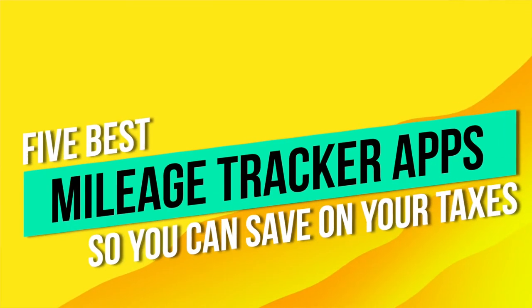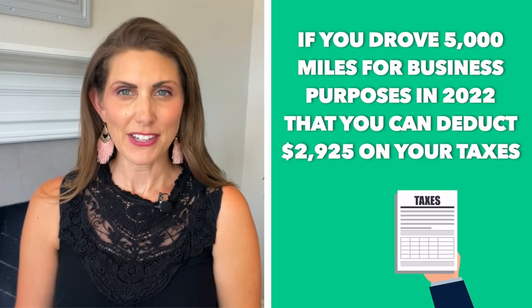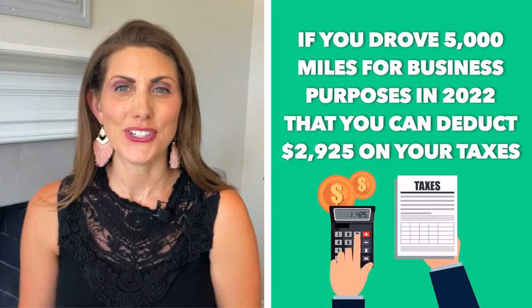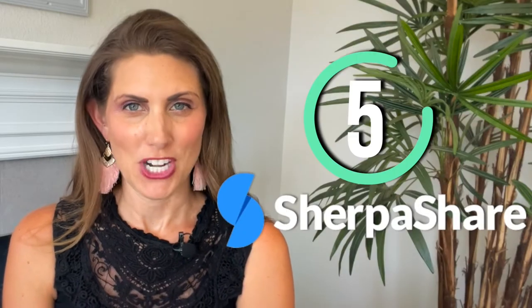Stop dumping all of your cash at the gas pump. In today's video we'll be breaking down the five best mileage tracker apps so that you can save on your taxes. It is so important to track your mileage because in 2022 you can deduct 58.5 cents per mile. That means if you drove 5,000 miles for business purposes in 2022, you can deduct $2,925 on your taxes. Your business trip could be a long road trip to a conference or perhaps just driving for DoorDash on the weekends. The key is that you want a mileage tracker that makes it easy to track and report mileage, so let's get into this review.